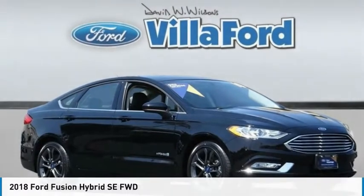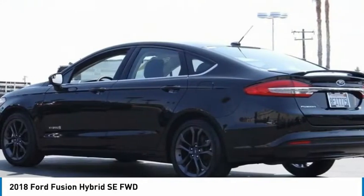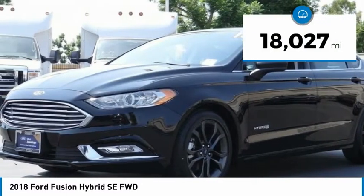You are going to love the 2018 Fusion Hybrid. You can have both impressive power and great economy in a Fusion. This vehicle has less than 20,000 miles.